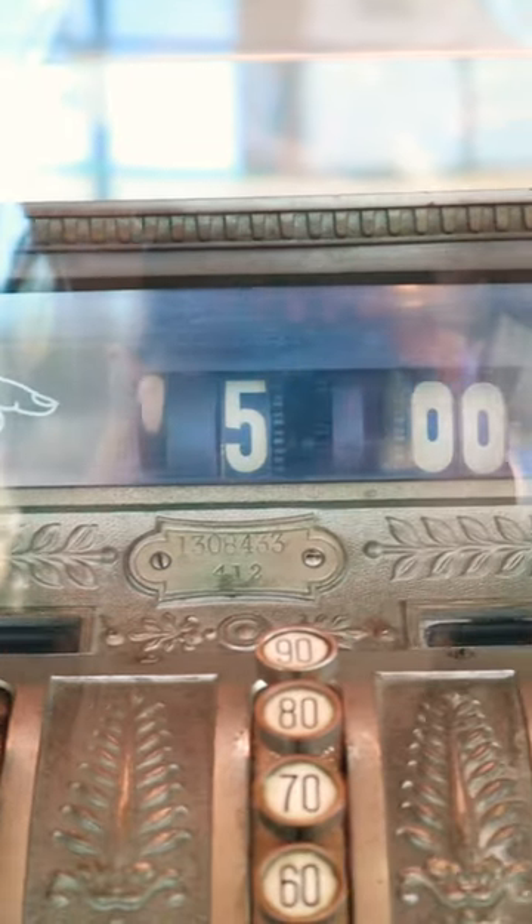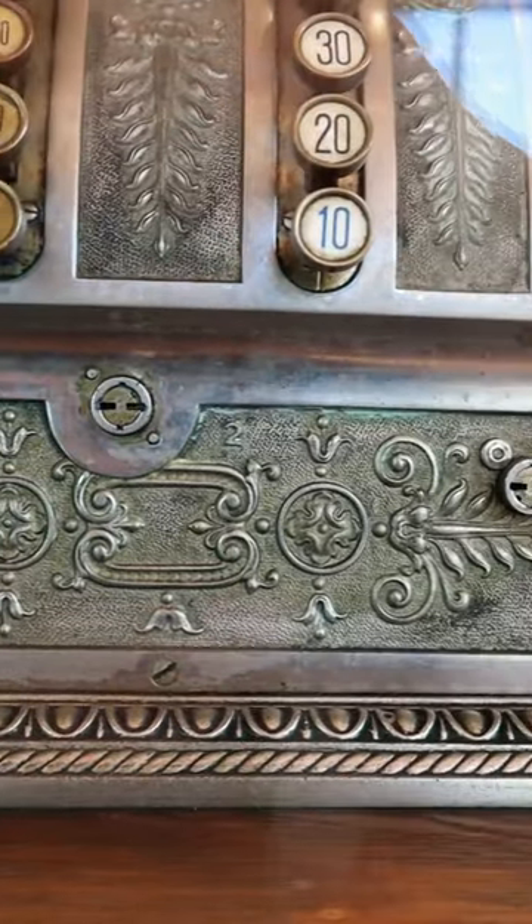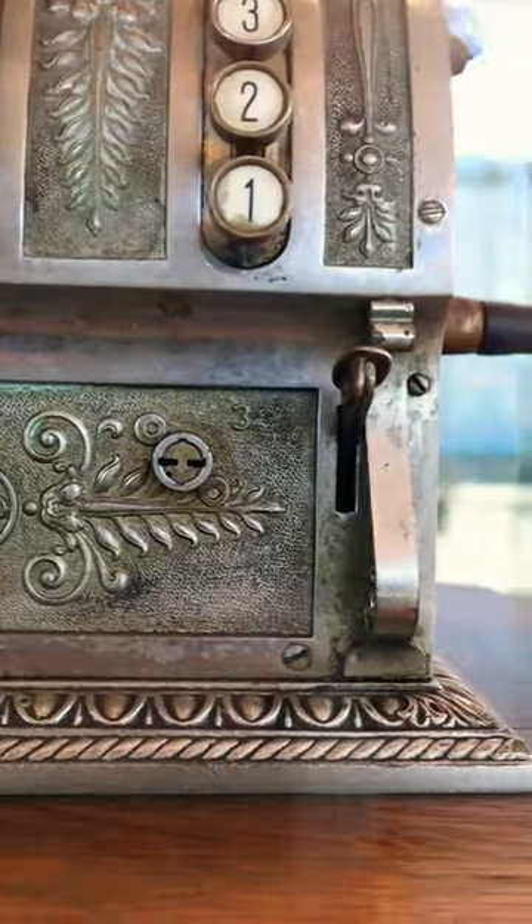And then I saw this old beautiful cash register from the brand National and I fell in love with it. It was used at Fazer's in the beginning of the 20th century.